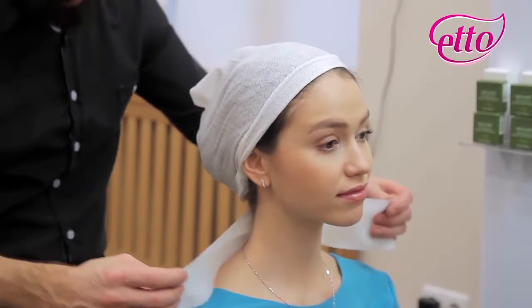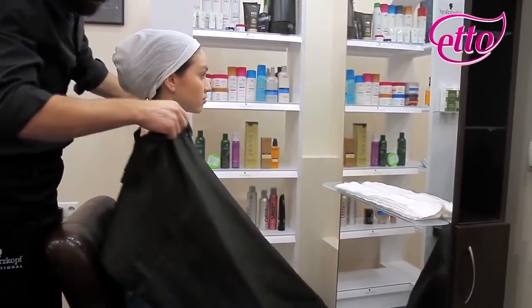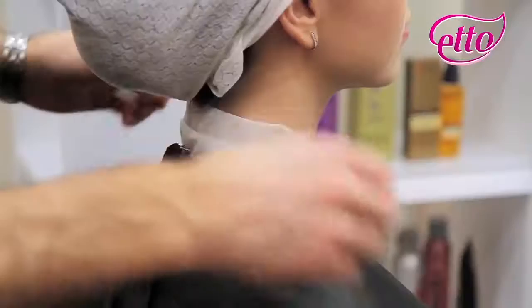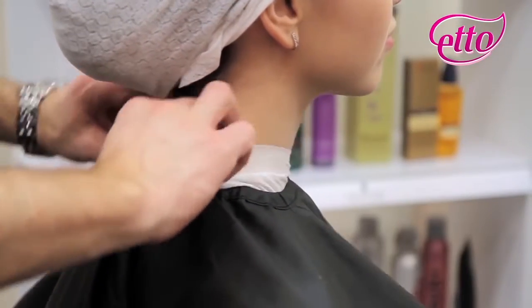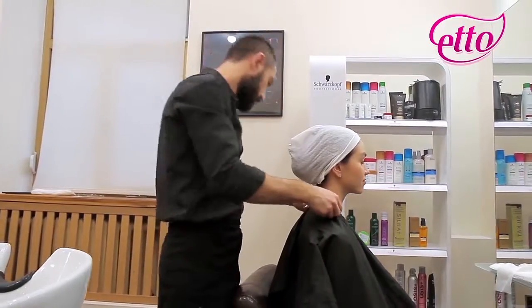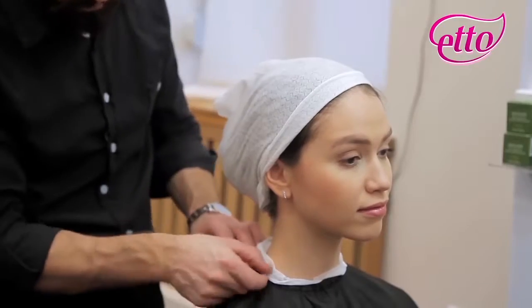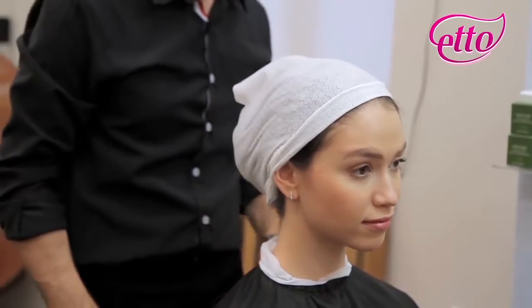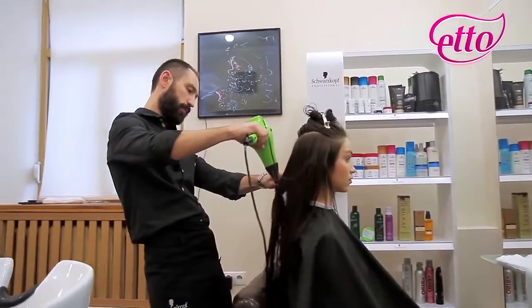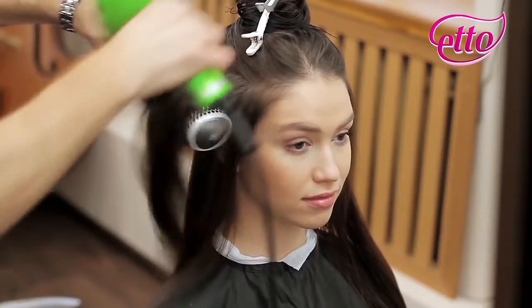A spun lace collar prevents a client's skin from coming into contact with a salon gown. They don't irritate the skin or rub the neck. Spun lace collars will not cause allergies and, most importantly, let the air circulate freely. That means that there won't be any discomforting sensations. During a haircut and colouring, spun lace collars will prevent a client's clothes and skin from hairs and any unnecessary hair dye.